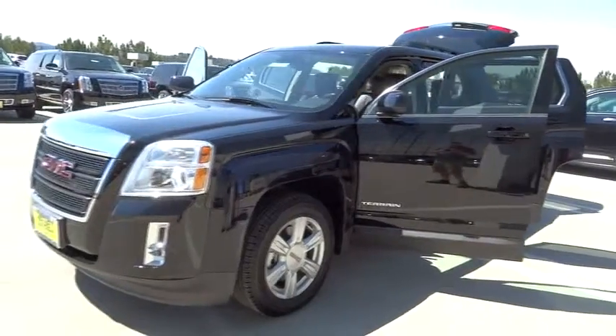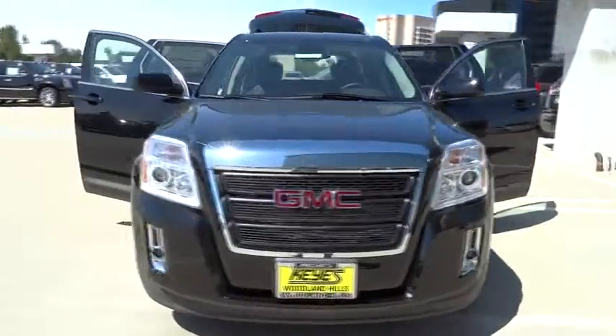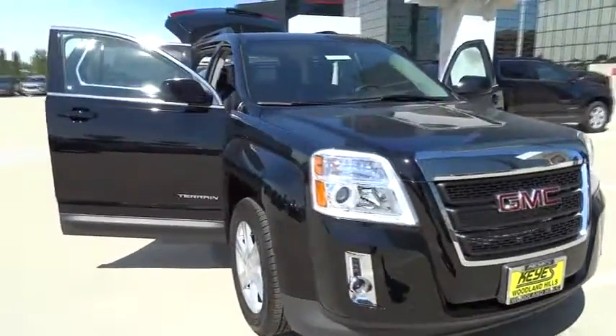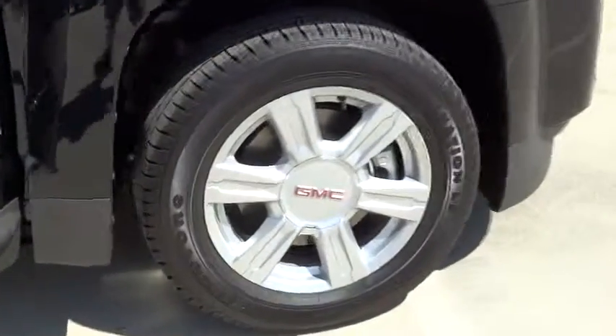The 2014 Terrain. The GMC Terrain combines the benefits of a crossover with the style and functionality of an SUV. Terrain offers uncompromised capability, a balanced stance, and a commanding view of the road.